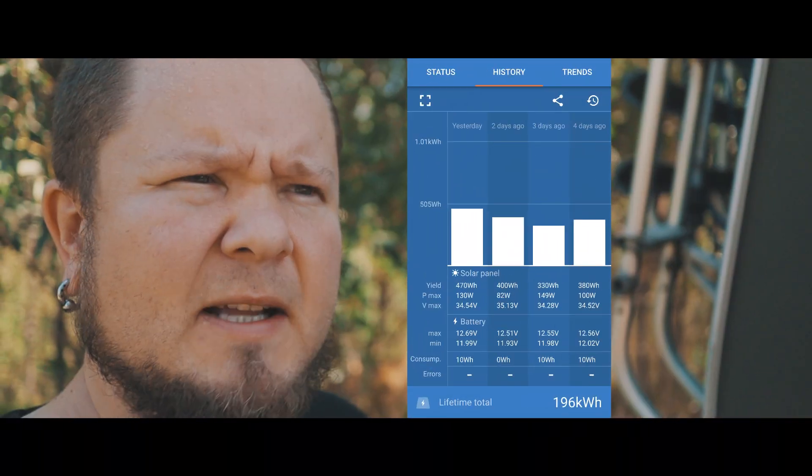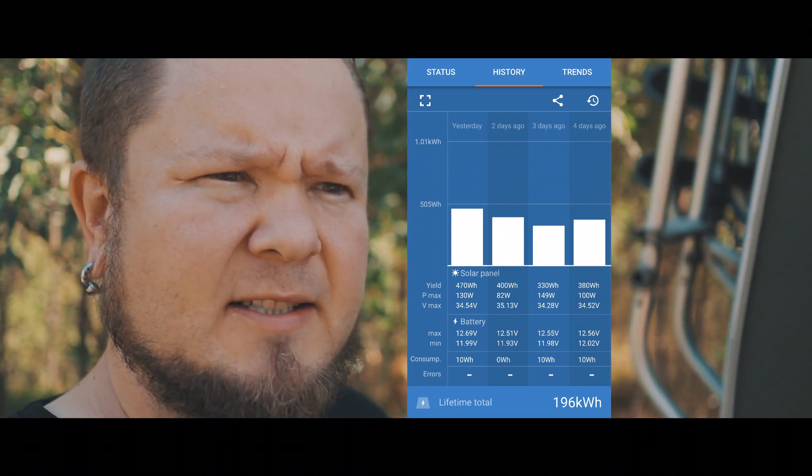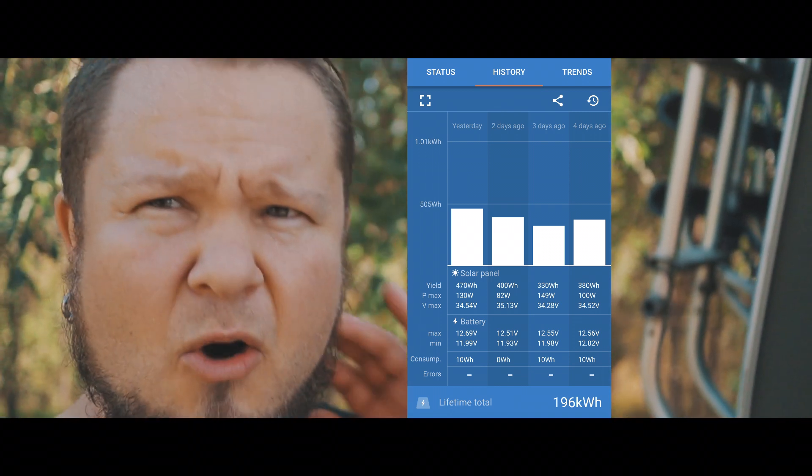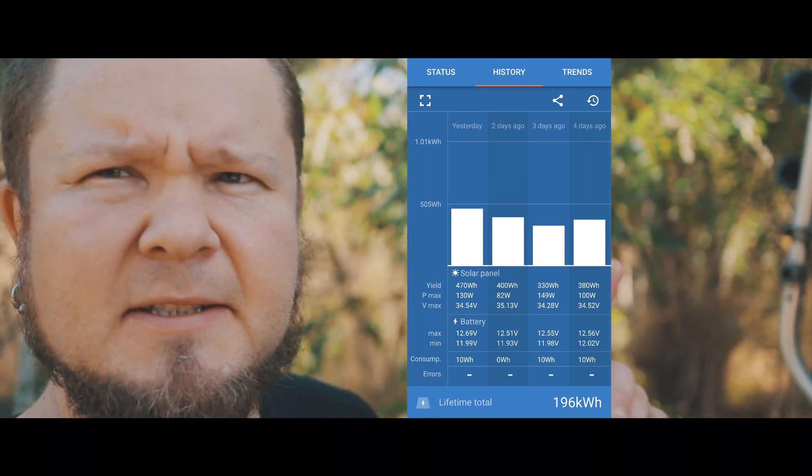Last night when I was going to sleep, just by curiosity, I checked my Victron Smart Solar Bluetooth application on my phone. It looked like this — not much charging, and the batteries have been almost dry, almost over a week. There's been almost no charging at all.